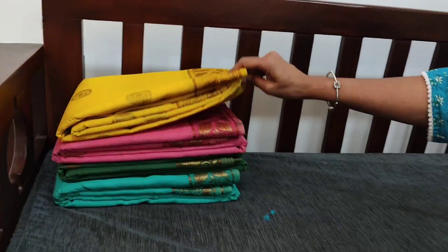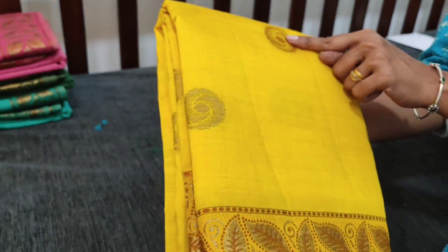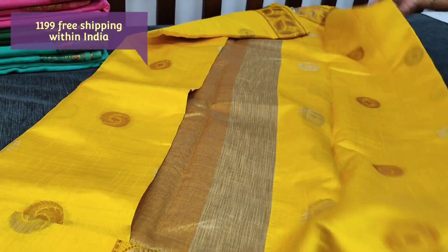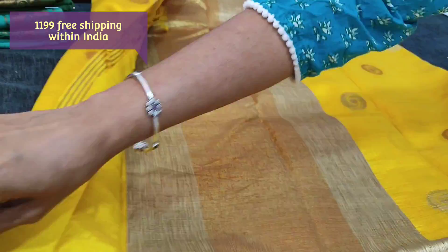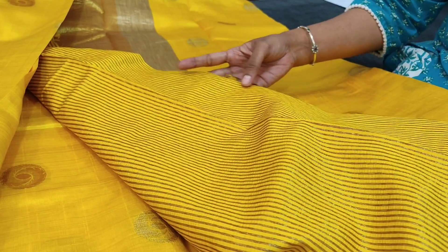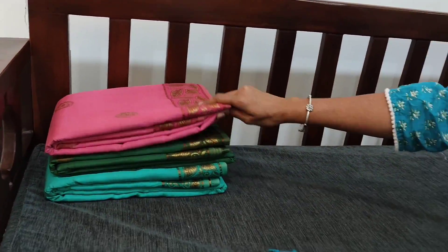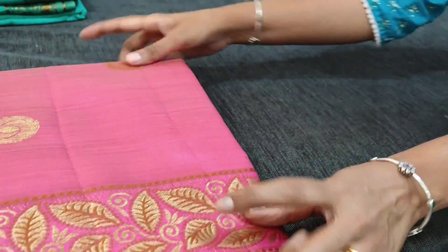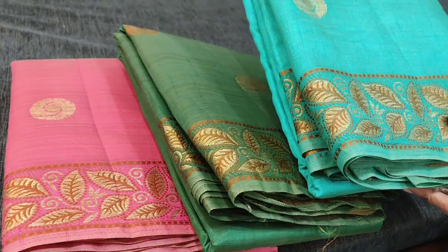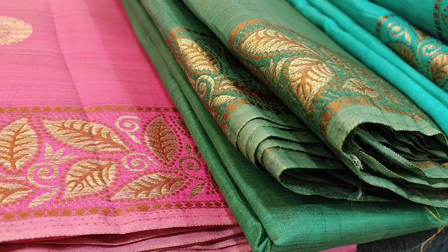Next we are going to see sarees in semi dupion silk - a soft and silky fabric with leafy zari woven pattern and zari woven bootas all over the saree. It comes with a tissue pallu and striped zari woven running blouse. The cost is 1199. The fabric has a beautiful shiny quality. We have colors including pink, dark green, and turquoise green. Hope you liked our today's collection. Thanks for watching and have a great day - stay safe!